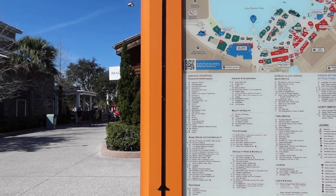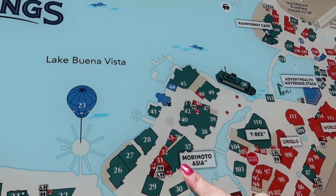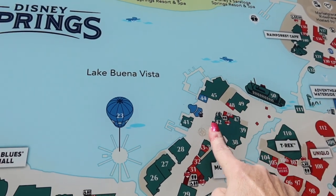I parked in the Lime Garage, that's straight behind me, and you come out right by Polite Pig and the water fountain there. To get to the Landing, you just cross the bridge and you're there at the Springs Bottling Company where Morimoto Asia is at. And Gideon's Cookies. This green area right in here is the Landing, and this is where we're going to focus on today.